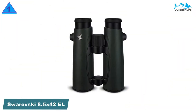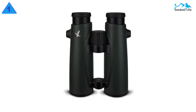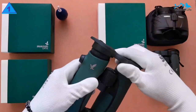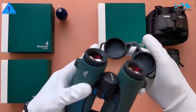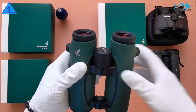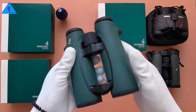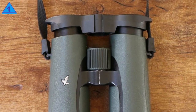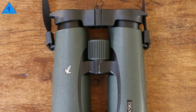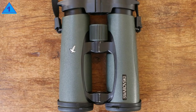Number 1: Swarovski 8.5x42 EL Binoculars. The Swarovski EL Binoculars combine maximum functionality, innovation, and design. The unique wraparound grip enables comfortable operation even with one hand. Like all good-quality binoculars, the internal cavity of the Swarovski EL Binoculars is completely sealed. It is important to note that the dust cap containing the Swarovski logo on the front hinge cannot be unscrewed on these Swarovski EL 8.5x42 Binoculars.